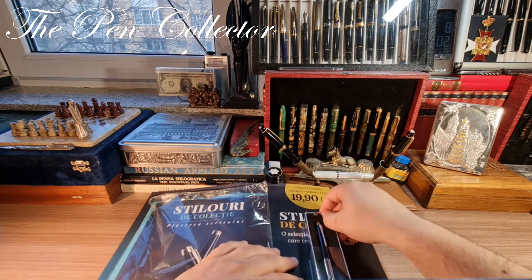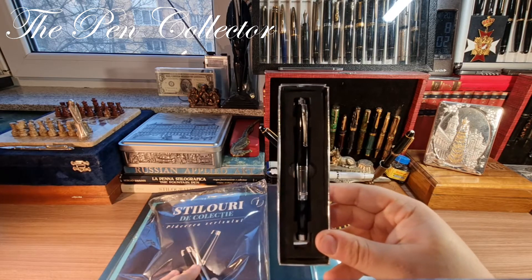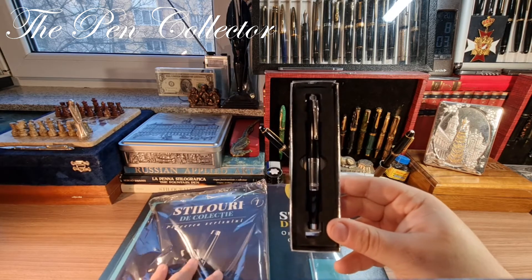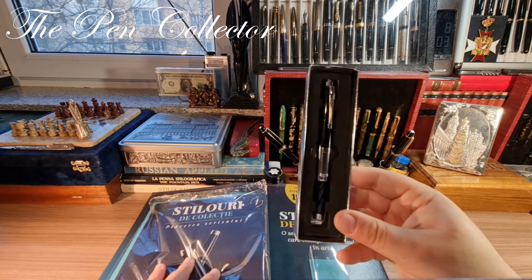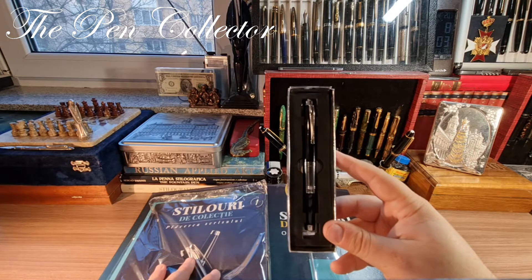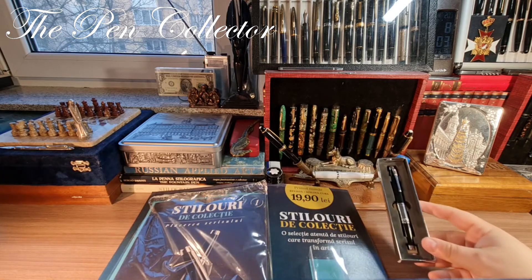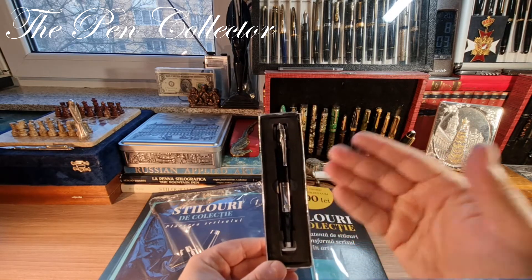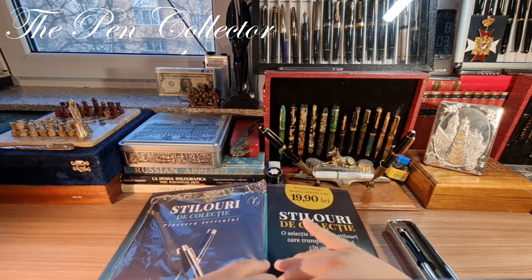I will leave the fountain pen for last because I'm quite curious to see the content of the magazine. I will try to translate each and every article for you, to give you an idea about this interesting fountain pen launched in Romania on Valentine's Day — February the 14th, 2022. So this is the pen; I will show it to you in a minute and of course I will review it and provide a writing sample, but first let me take out the magazine.